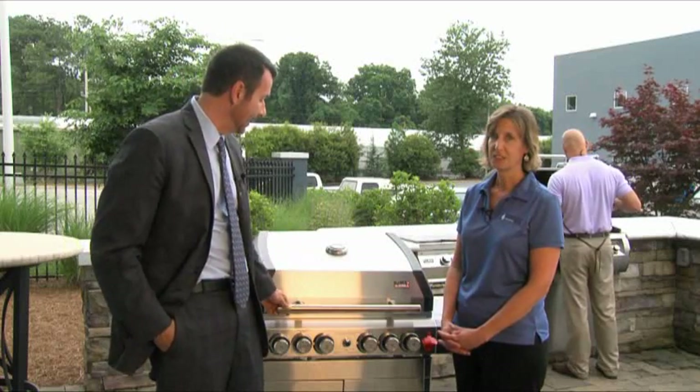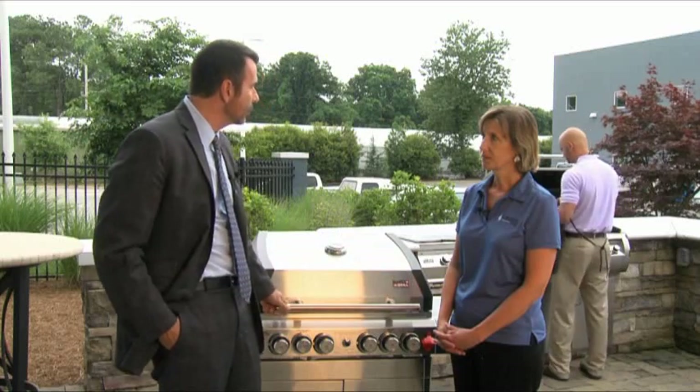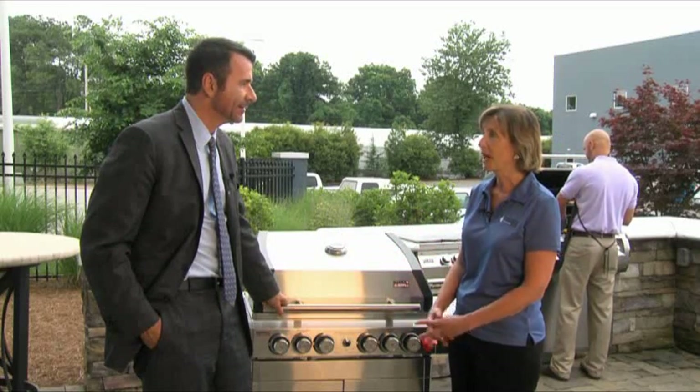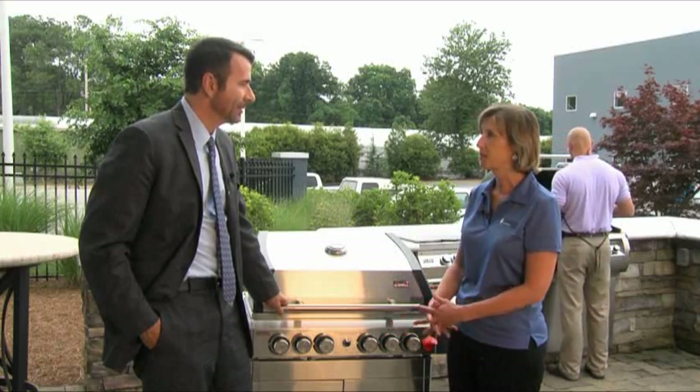We've got all kinds of grills out here. You can come out and play with them, look at them — from starter grills up to the master chef grills. For your outdoor setting, we have drop-in grills, the high-quality Fire Magic grills. We also have package grills like this one right here — it's a Swiss grill that comes with a rotisserie, a cart, and a side burner as well.